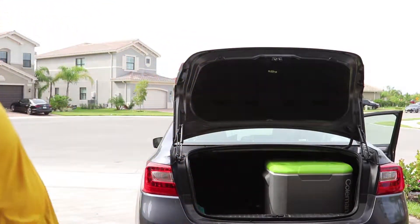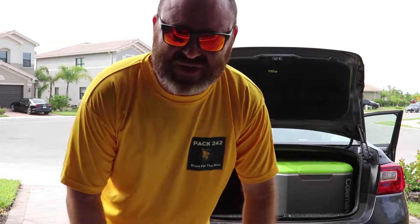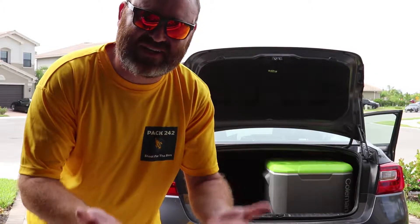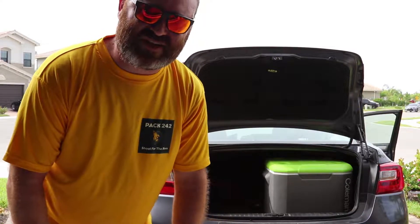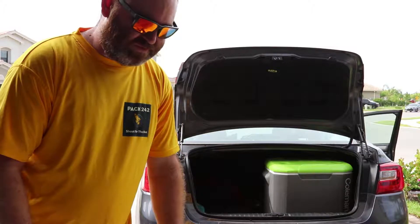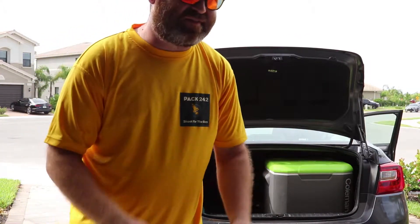Coleman stove — you saw that before cooking the breakfast. That's a great stove. The only issue is getting the temperature really low; it tends to run super hot. I need to see if I can elevate it somehow to get better temperature control.